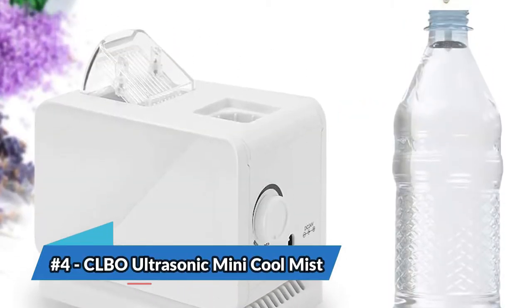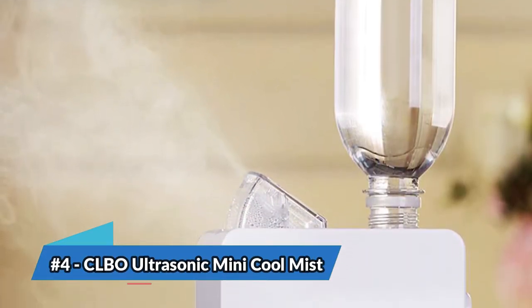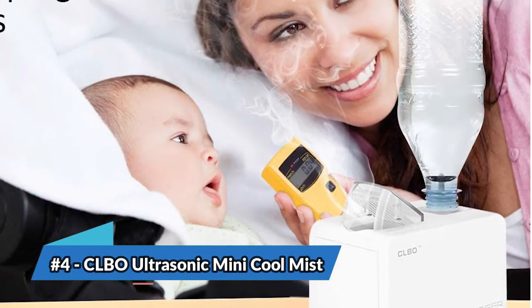The bottom line is: it can be used for aroma diffusion, the ultrasonic design eliminates the need to keep replacing filters, and it includes an adjustable knob to control mist speed and intensity.